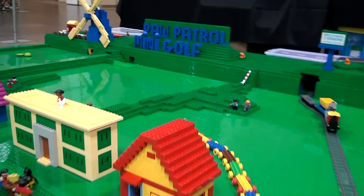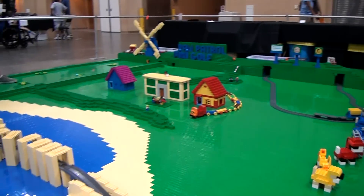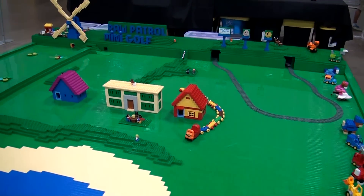What is this? This is a Duplo miniature golf course. It's a Paw Patrol Adventure Bay Mini Putt course that I themed after my son's favorite TV show. That is awesome.